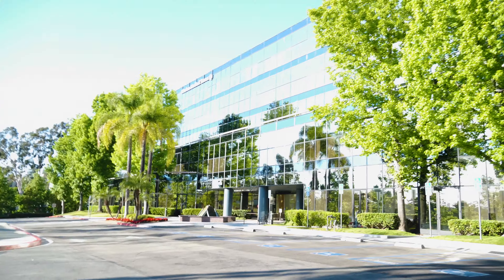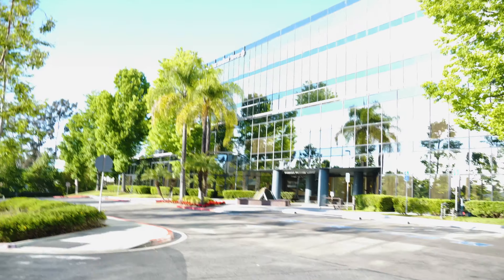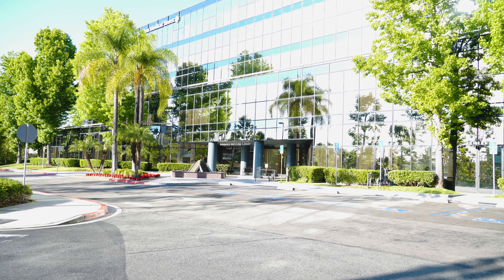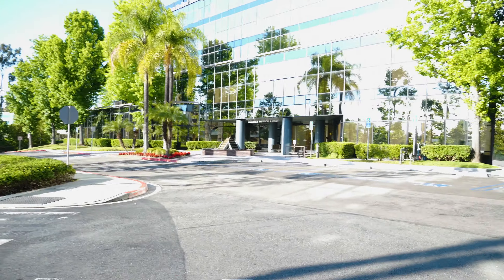We're going to take a look at the first property right now. This is the outside of the new office that we're going to check out. It's obviously a lot more professional looking, much more impressive. This will make a fantastic first impression for sponsors, for patients, for getting to working with doctors. It's a really good look to have. I'll show you guys inside in just a second.